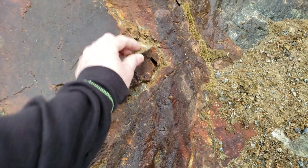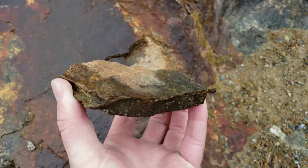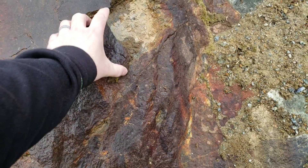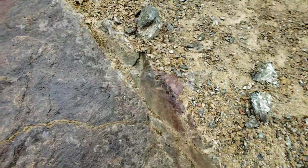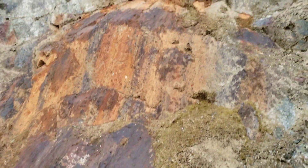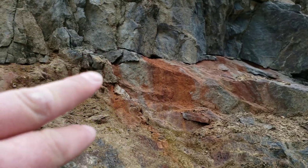So far I'm not seeing anything that has any kind of extensive mineralization. From what it looks like, a lot of your iron staining is leaching out from that crevice.